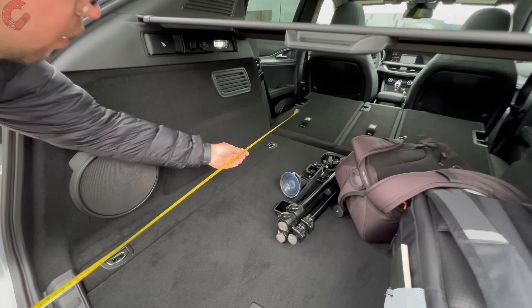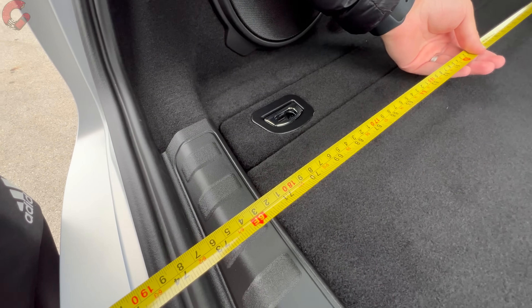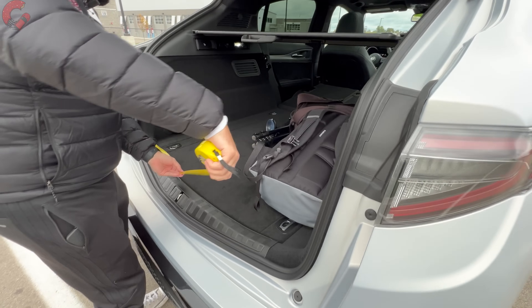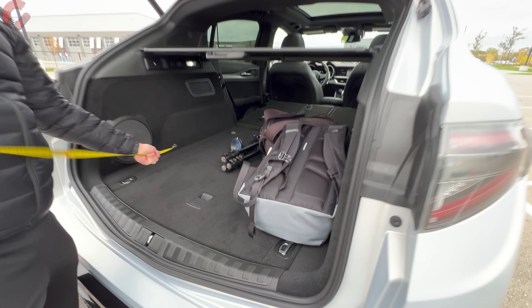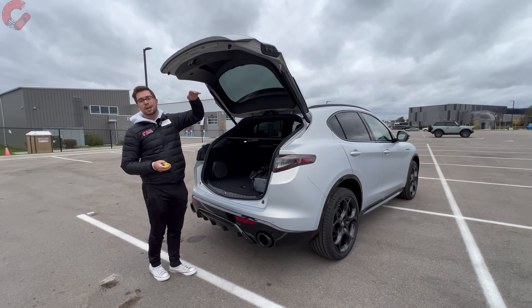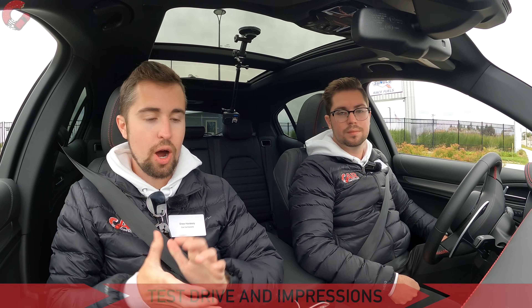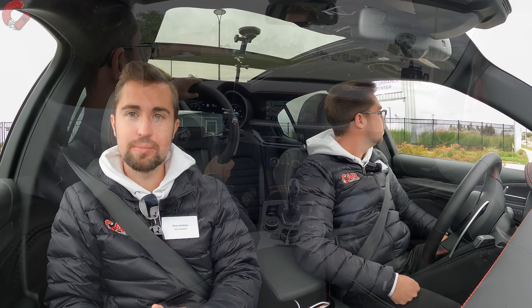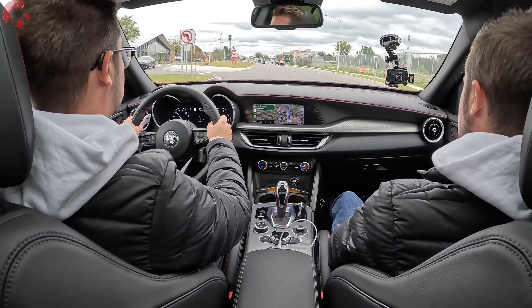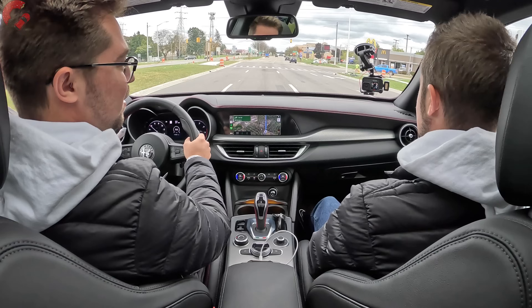We may be in Detroit, but we still want to get the cargo measurement. We're sitting at 71 inches of length behind the seat, and 39 inches wide in this cargo area — definitely a decent amount of space. It's going to be pretty practical for an Italian sports car. Here we are behind the wheel of the updated Stelvio Competizione, getting ready to pull out and give you guys an acceleration run.